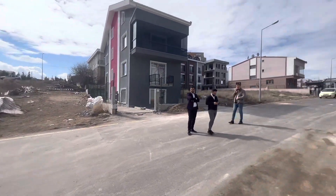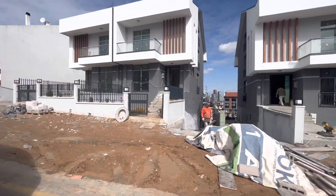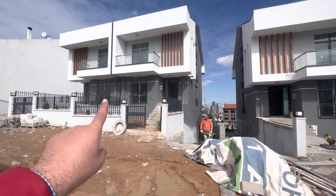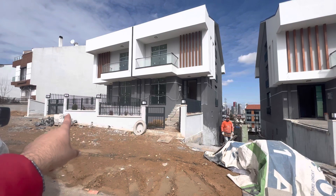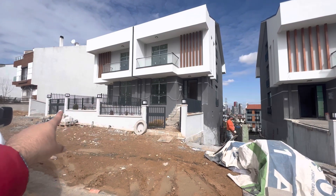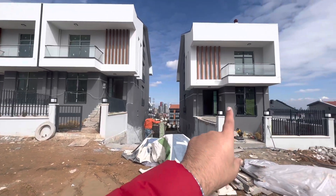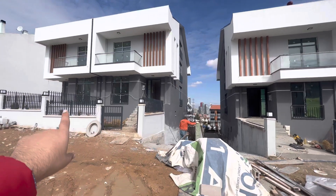From here we have three villas for sale. This is the first villa — these are twin villas, number one and two. This is the first door for this villa and this one for the other. Over here we have the third villa, which is a single one.